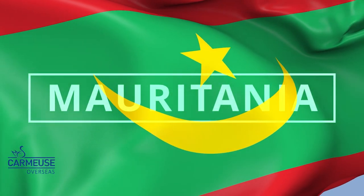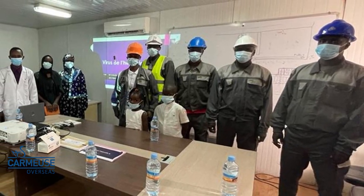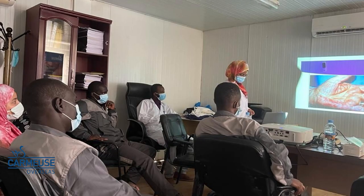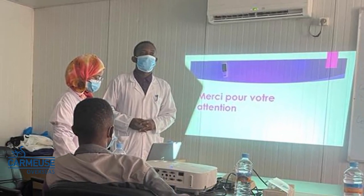In Mauritania, two awareness sessions were organized around Hepatitis B and COVID-19 for the staff of Karmur's Trading and Services Mauritania. These sessions were led by two doctors who shared useful information on both diseases.